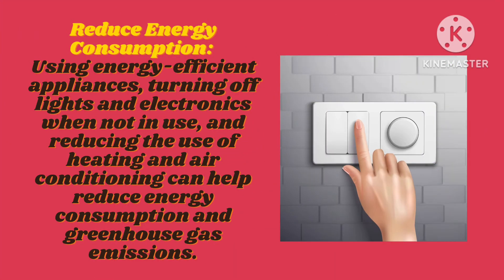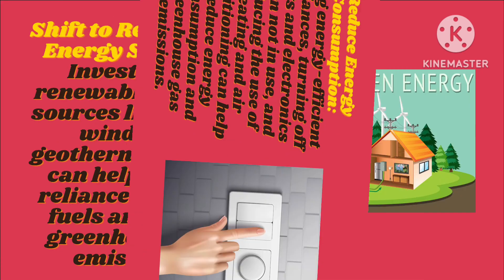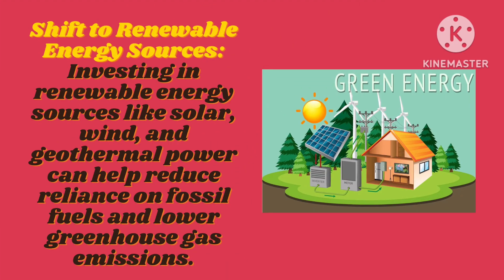Reduce energy consumption. Using energy efficient appliances, turning off lights and electronics when not in use, and reducing the use of heating and air conditioning can help reduce energy consumption and greenhouse gas emissions.